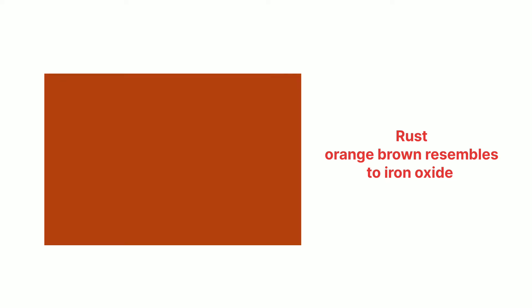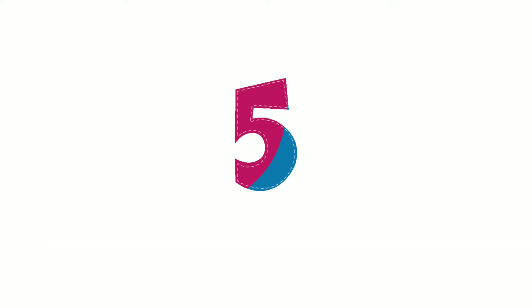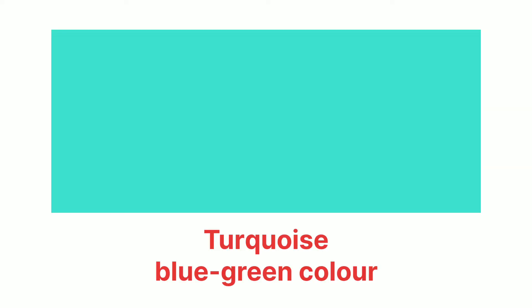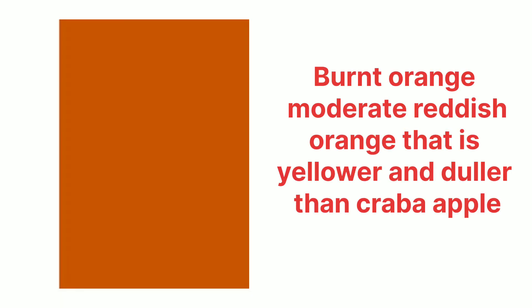Number four, rust — rust is an orange-brown color resembling iron oxides. Number five is mauve — mauve color is a soft neutral made purple with a magenta undertone. Number six, turquoise — turquoise color is a blue-green color. Number seven, burnt orange — burnt orange color is a moderate reddish orange that is yellower and duller than crab apple.